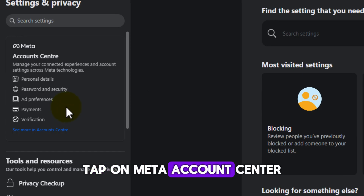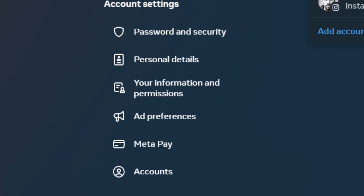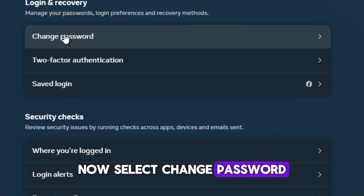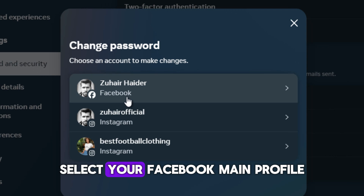Tap on Meta Account Center. Now go to Password and Security. Now select Change Password. Select your Facebook main profile.